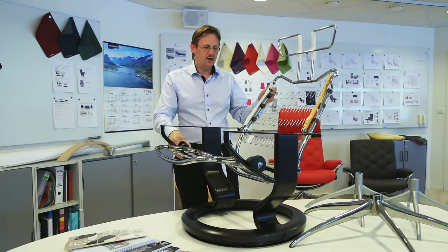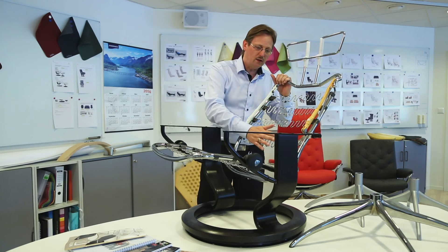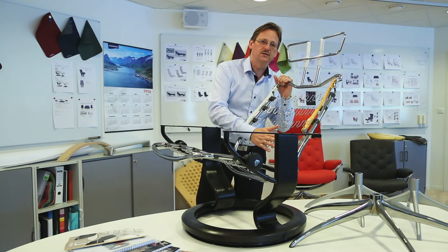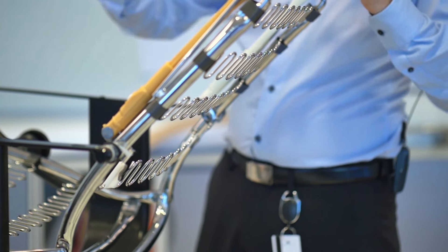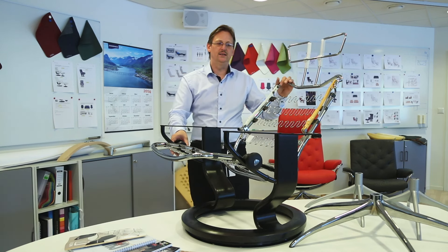Because when you sit upright, you need good lumbar support. So when you recline and you slide down in the seat, the lumbar support reduces the pressure in your lumbar, and then you sink more into the chair and get a more comfortable sitting position.